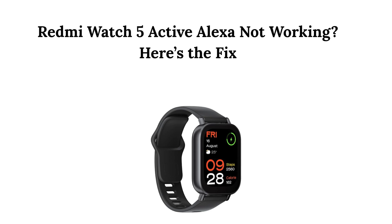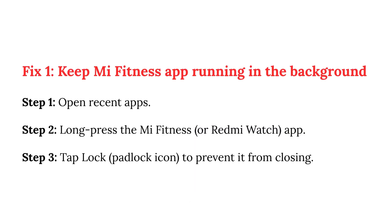Redmi Watch 5 Active Alexa Not Working — here's the fix. Fix 1: Keep the Mi Fitness app running in the background.